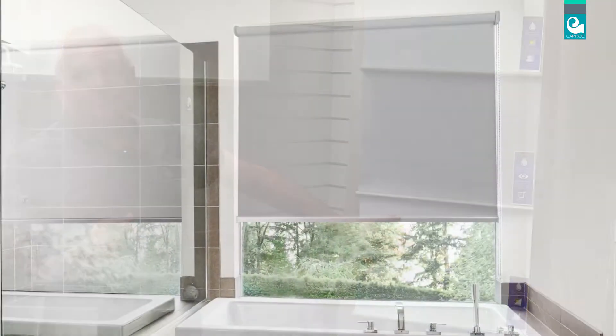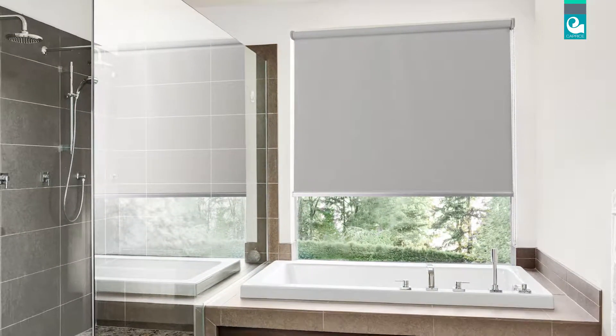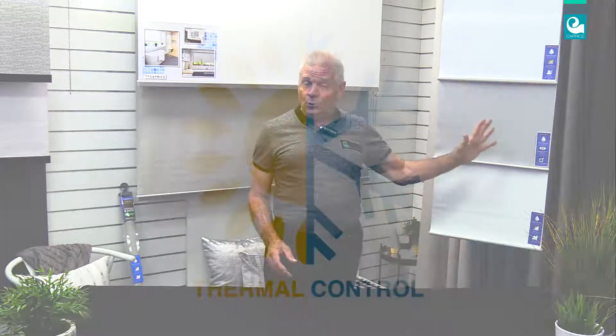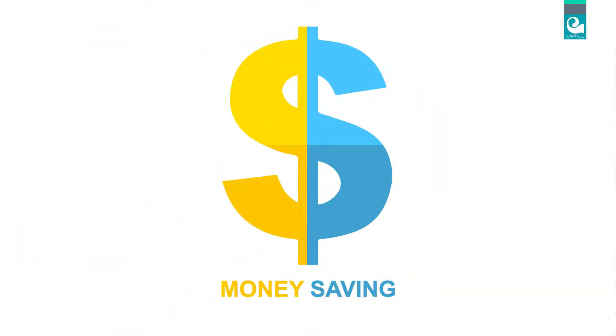Blockout is a fabric that blocks out the sun, giving you total light and privacy control day and night. The fabrics used in each style assist in keeping your home cooler in summer and warmer in winter, importantly saving you money on those costly power bills.